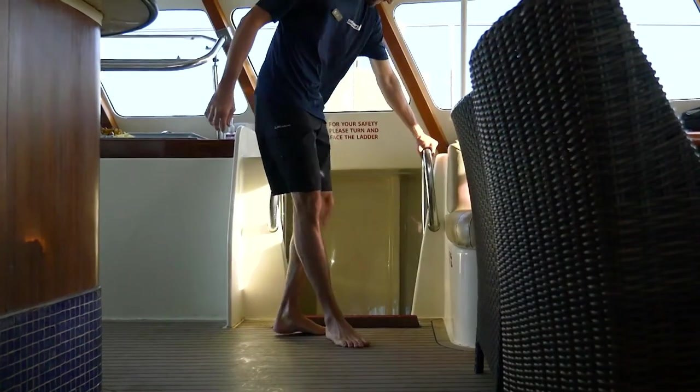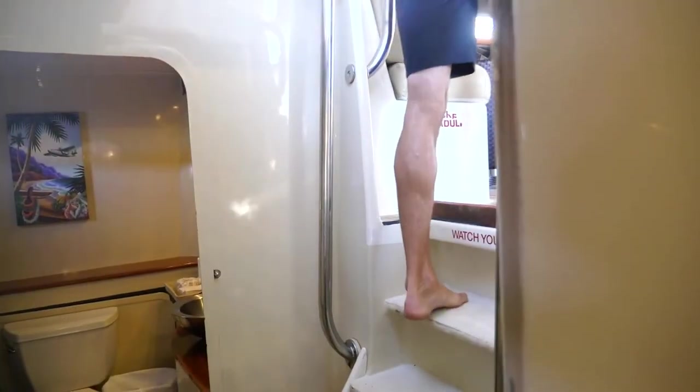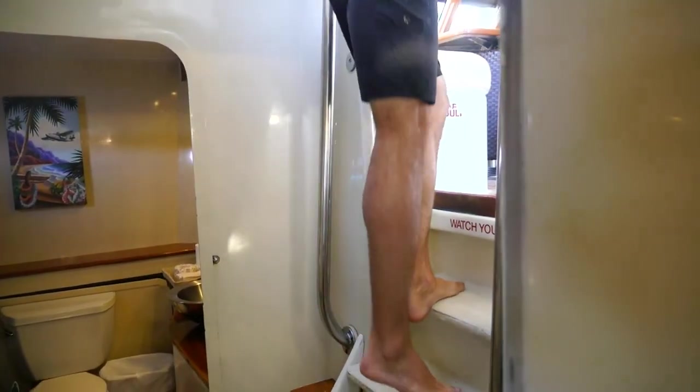At some point during the day you might need to use the restroom. The only safe way to get down is to turn and face the ladders as you go up and down. Please use the handrails.